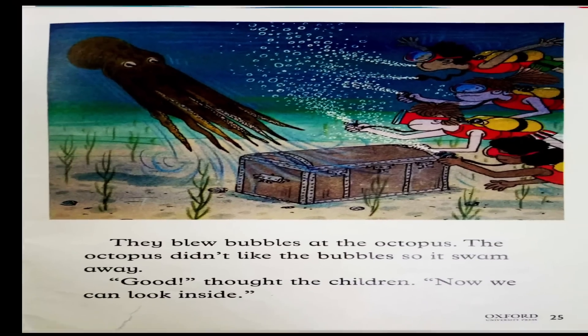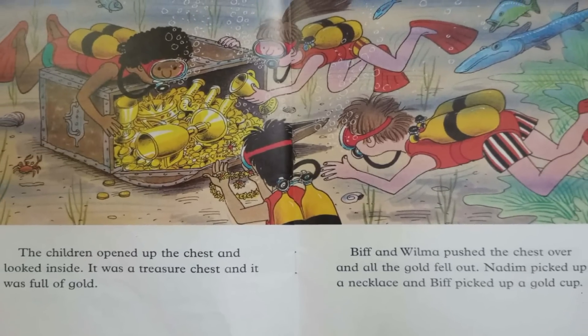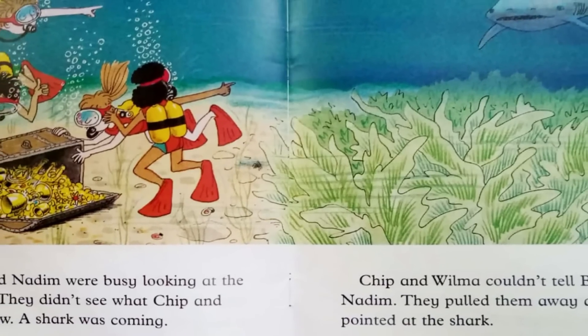They couldn't look inside the chest with an octopus sitting on the lid. They blew bubbles at the octopus. The octopus didn't like the bubbles, so it swam away. Good, thought the children. Now we can look inside. The children opened up the chest and looked inside. It was a treasure chest and it was full of gold. Biff and Wilma pushed the chest over and all the gold fell out. Nadim picked up a necklace and Biff picked up a gold cup. Biff and Nadim were busy looking at the treasure.